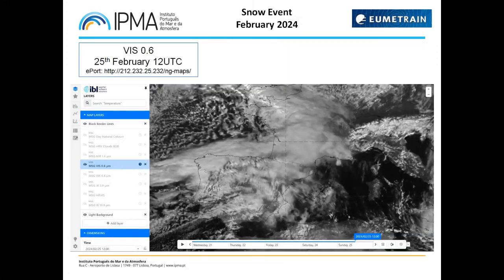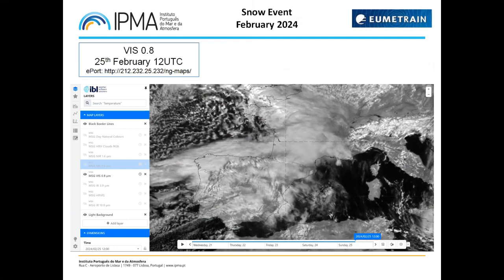Looking at the isolated VIS 0.6 channel — darker pixels (black or gray) represent the sea, land, or transparent clouds, while brighter white pixels are associated with optically thick clouds and snow-covered land. On VIS 0.6 there is low contrast between green and non-green areas, and vegetation appears with darker pixels, giving a good contrast between clouds, snow, and ice with brighter values. Snow-covered areas can be mistaken for thick clouds and vice versa.